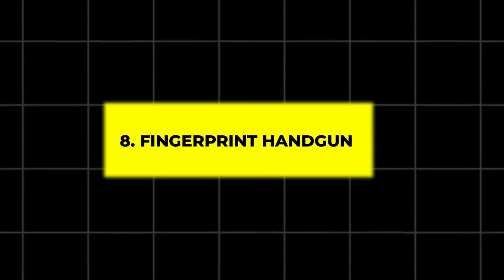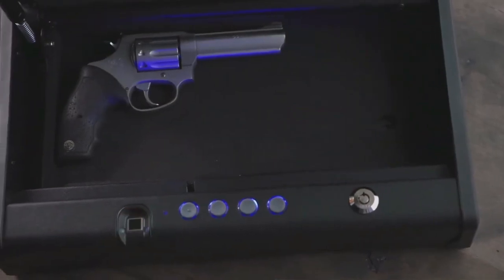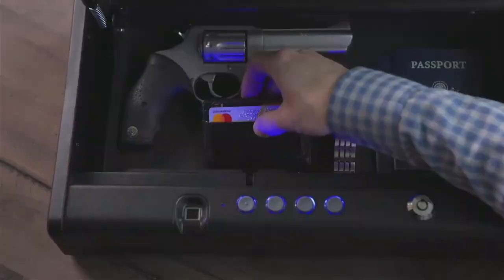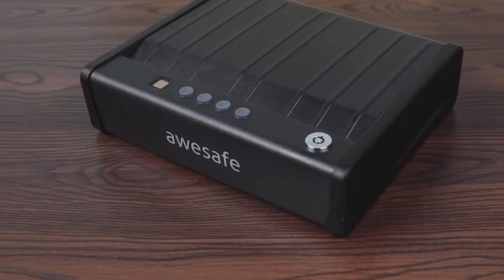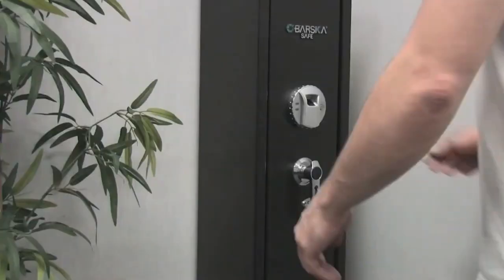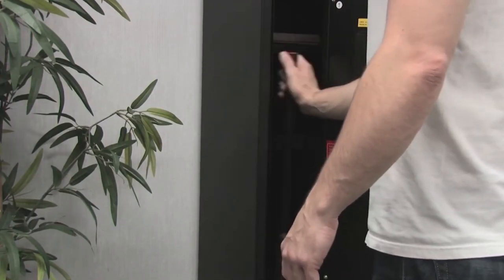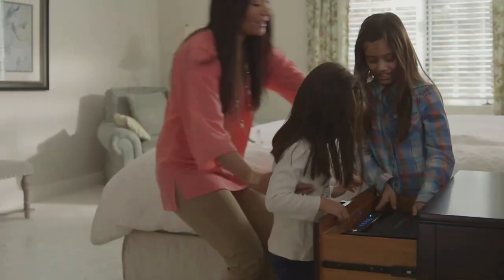8. Fingerprint Handgun Safe. The Fingerprint Handgun Safe is a modern security device designed to keep firearms safely stored while ensuring quick access when needed. It combines advanced biometric technology with traditional locking mechanisms, offering a perfect balance between security and accessibility. Whether for responsible gun owners or those concerned about home safety, this safe is designed to keep firearms out of the wrong hands while allowing you to retrieve your weapon in an emergency.